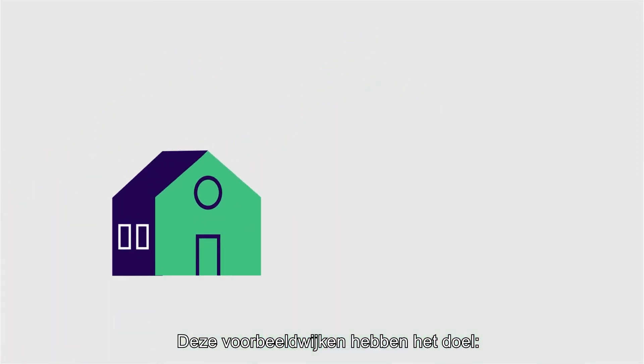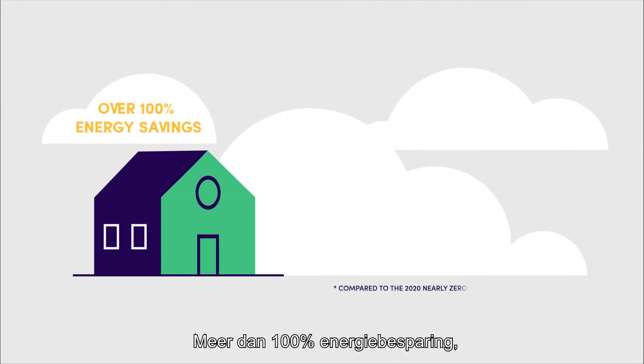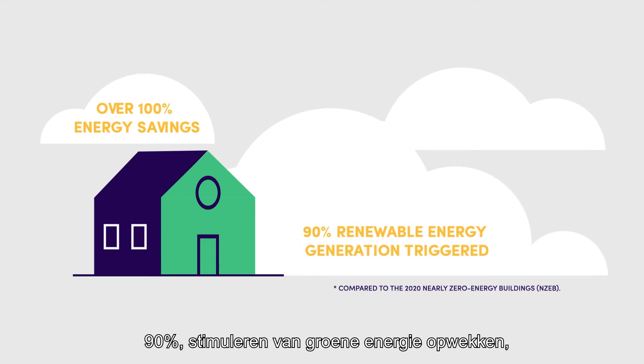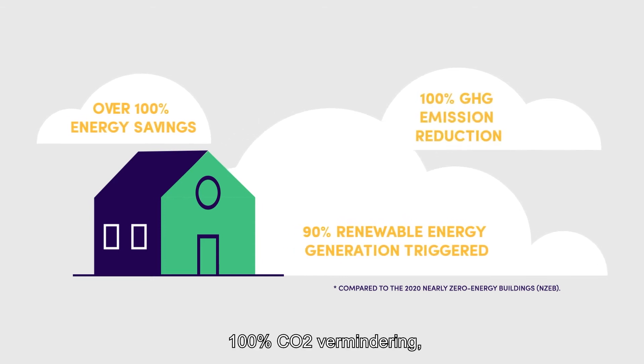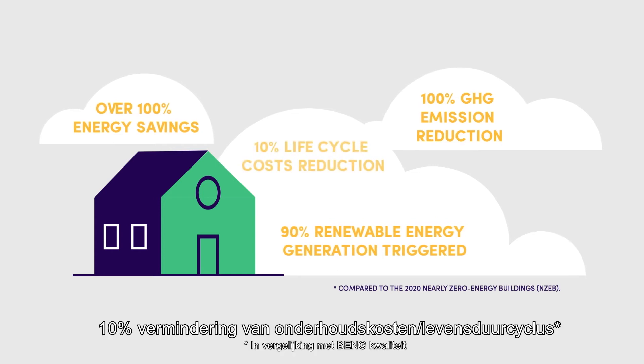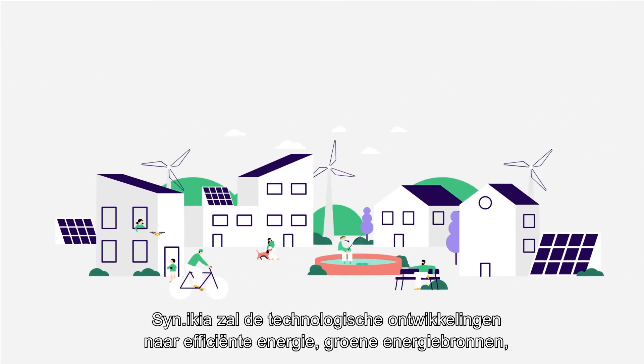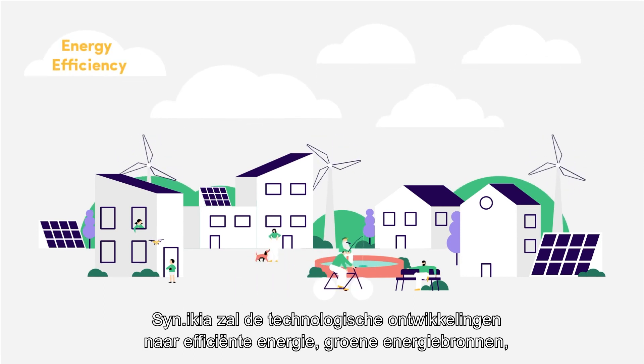These demo neighbourhoods will aim to achieve over 100% energy savings, 90% renewable energy generation, 100% greenhouse gas emission reduction, and 10% life cycle cost reduction.